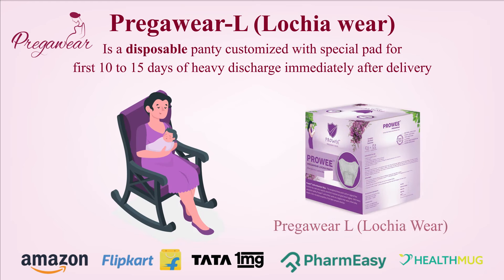PregaWear L or AloshiaWear is a disposable panty customized with a specialized pad for the first 10 to 15 days of heavy discharge immediately after delivery.